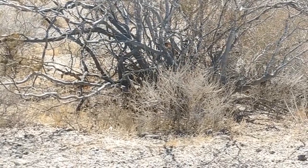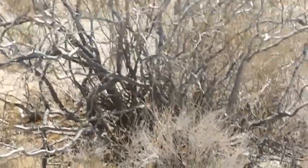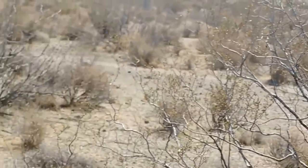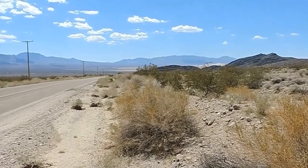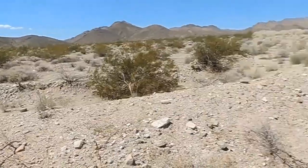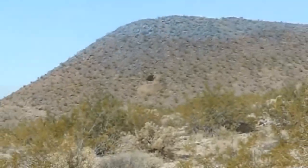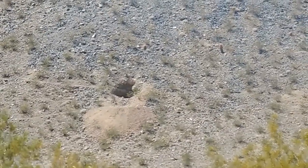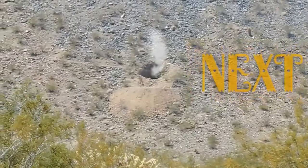There's a rabbit right there in that bush. There he goes — them jackrabbits are fast. So all the volcanic stuff was back that way, now we're moving into the southeastern part of the Mojave. We just stopped to get a Coke out of the back of the truck, and my wife spotted a mine right over here. Anyway, there's a mine — somebody would crawl in there and dig.